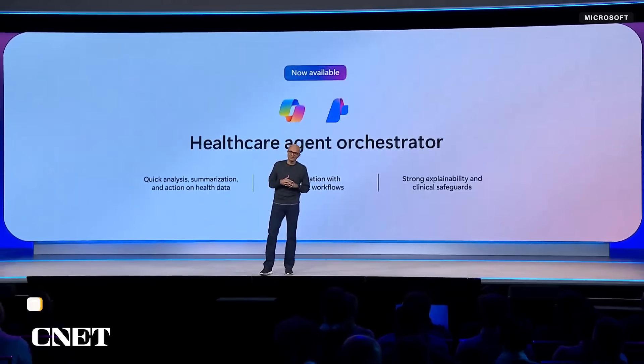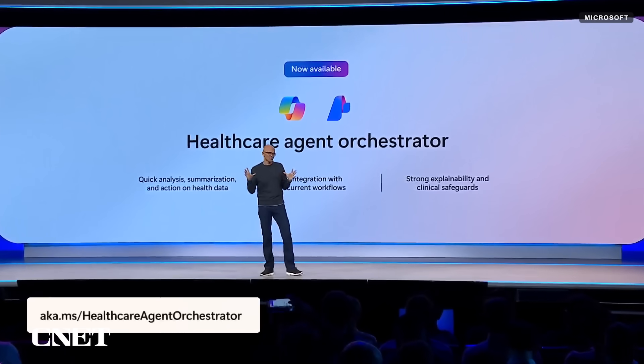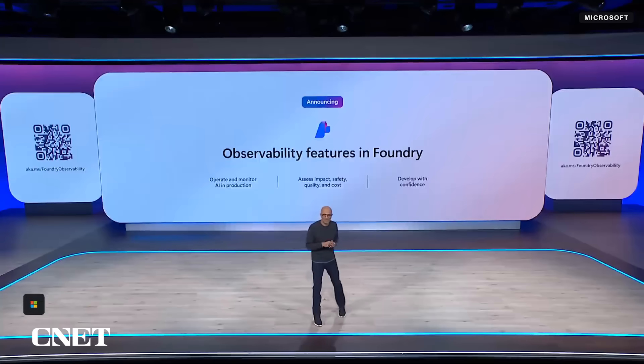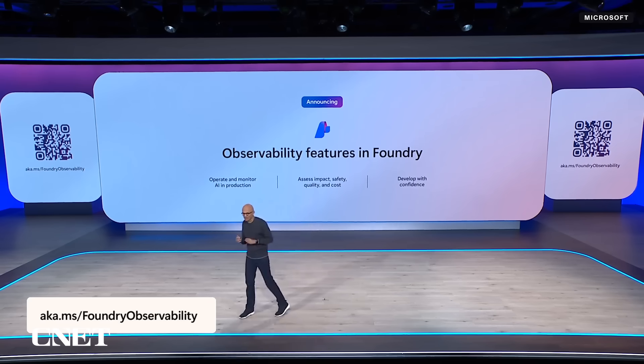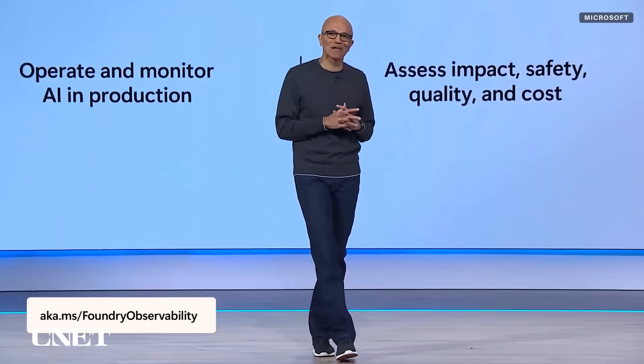The healthcare agent orchestrator that Stanford used is now available to everyone in Foundry. We have new observability features coming to Foundry to help you monitor and manage AI in production — you can track impact, quality, safety, and cost all in one place.